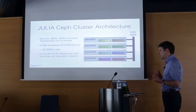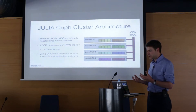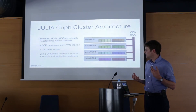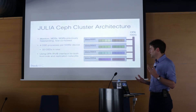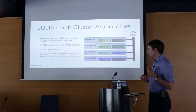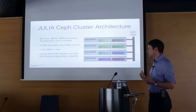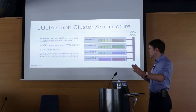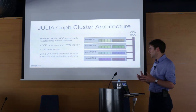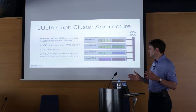Ceph is organised in a similar pattern to conventional HPC parallel file systems — you have object storage daemons, monitor daemons, and metadata servers. The key difference is that object storage daemons store objects rather than files. One of Ceph's innovations is CRUSH, a process by which clients can work out which node to speak to in the cluster to retrieve data — a direct communication between the Ceph client and one of the object storage servers, with no relaying through a metadata server. This underpins the scalability of Ceph in terms of number of clients and number of storage servers.